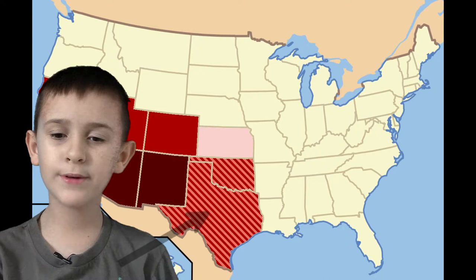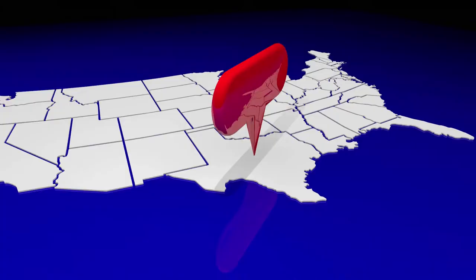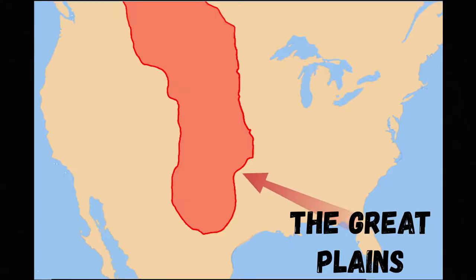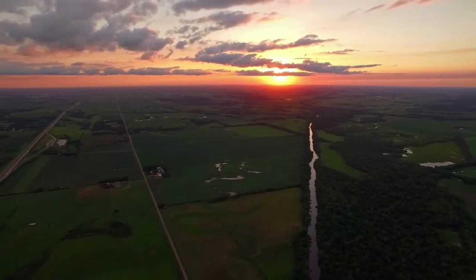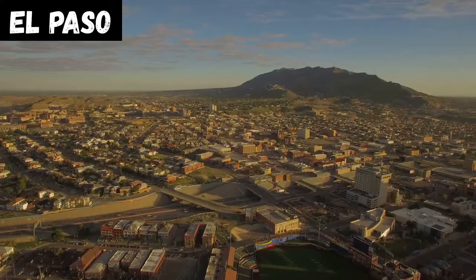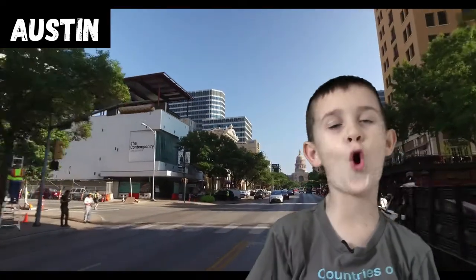It might be important to know where Texas is on a map. Texas is in the southwest region of the United States of America. It's the second biggest state behind Alaska. Much of Texas makes up the southern part of the Great Plains, a large flatland in the center of North America that extends all the way up to Canada. The other major regions of Texas include the Gulf Coast Plains, Interior Lowlands, and the Basin and Range provinces. The capital of Texas is Austin!